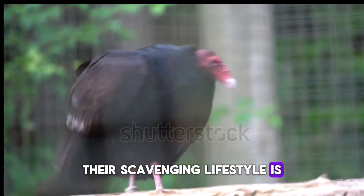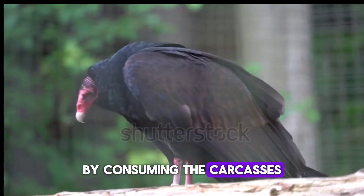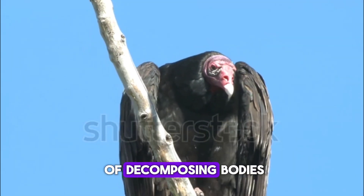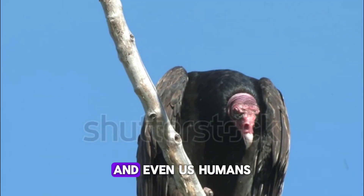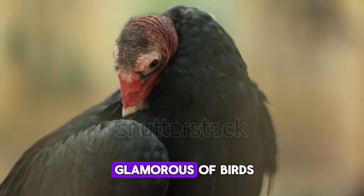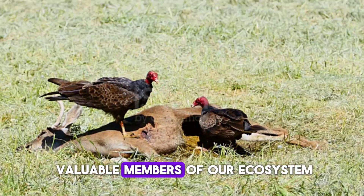Their scavenging lifestyle is a significant benefit to our environment. By consuming the carcasses of dead animals, they help keep the environment clean and free of decomposing bodies. This prevents the spread of diseases that could be harmful to other wildlife and even us humans. So, while they might not be the most glamorous of birds, turkey vultures are undeniably valuable members of our ecosystem.